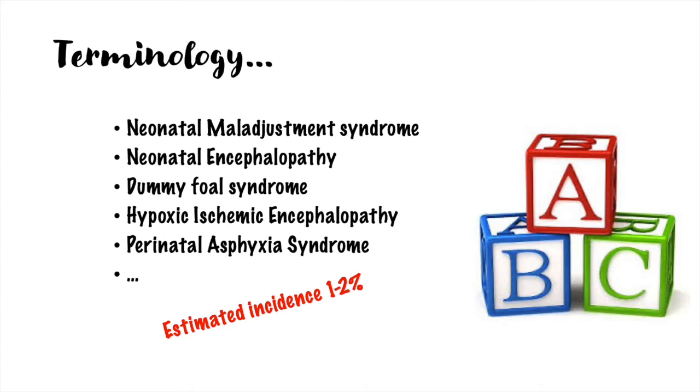Clinical signs are characterized by reduced awareness of the environment, failure to find the udder and suck, lack of affinity for the mare, wandering, and in more severe cases, alterations in thermoregulation, reduced gut motility, and seizures. The failure to find the udder can lead to failure of passive transfer of immunity. The estimated incidence is 1–2%.